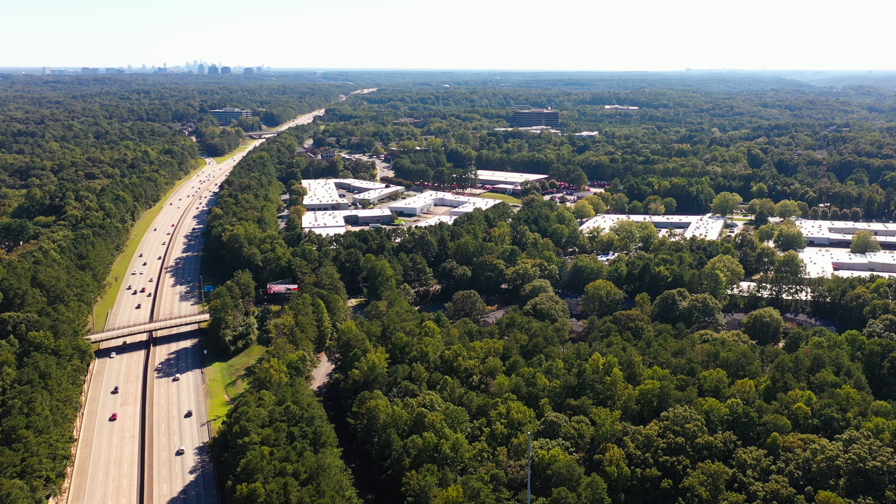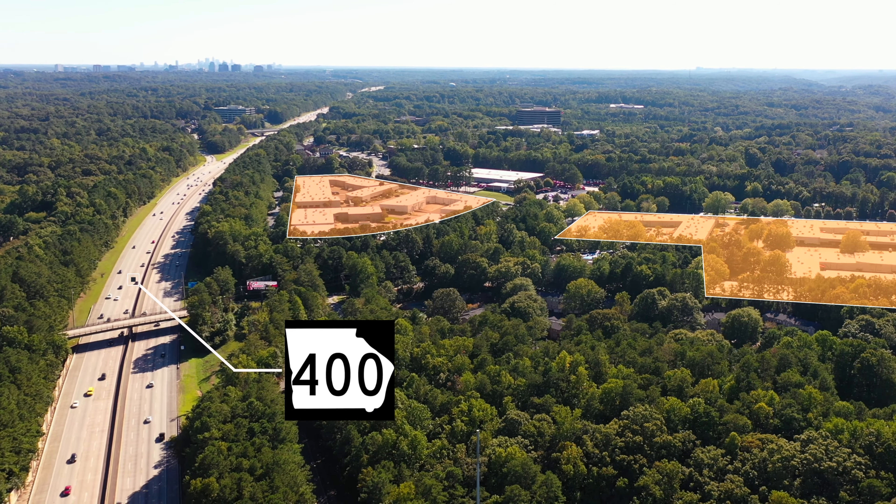Welcome to Northridge Commons, located at 8601 Dunwoody Place, off of Northridge Drive, in Georgia 400.